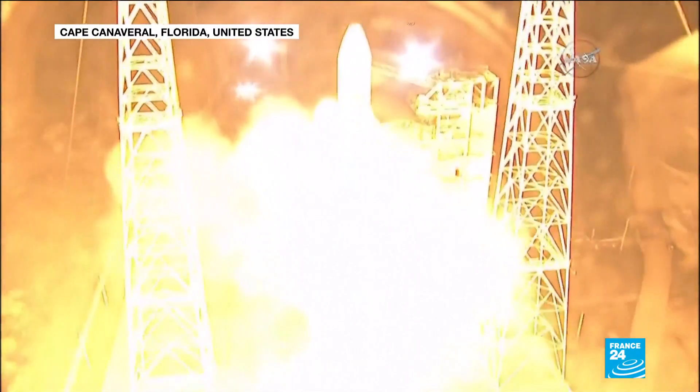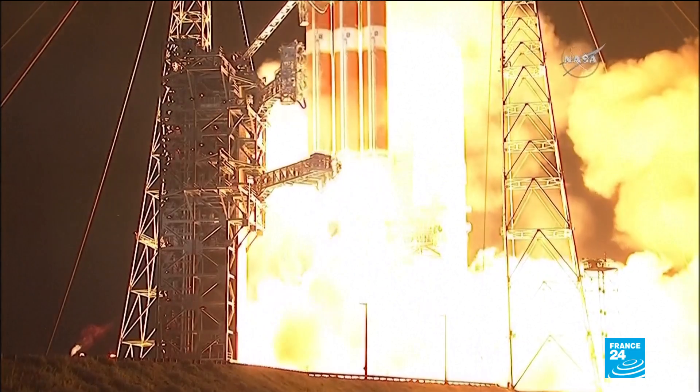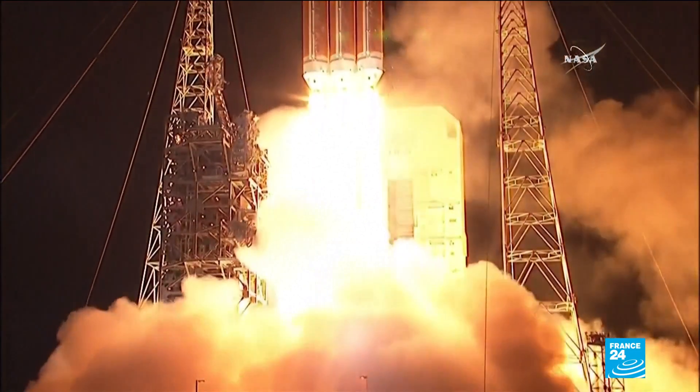Two, one, zero. Liftoff of the mighty Delta IV heavy rocket with NASA's Parker Solar Probe.